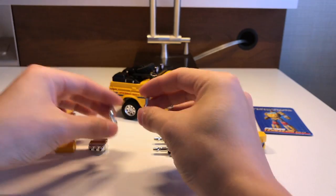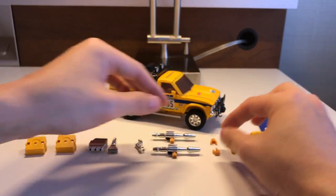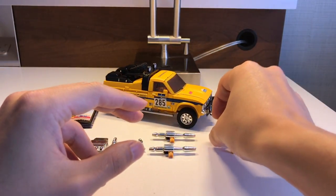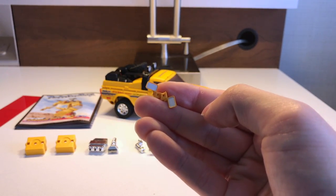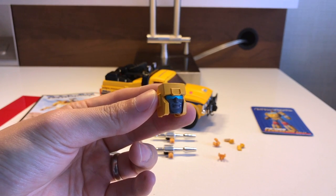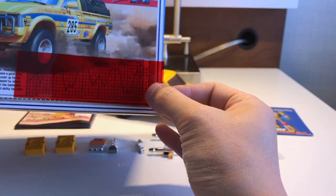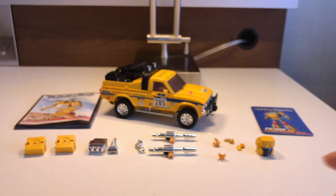Then there are the two shoulder cannons which separate to form the blasters, and the small clip pieces that house the back piece of the blasters once you transform it into the arm cannon. Extra side-view mirrors are also included — these were areas where a lot of people had breakages early on with Terra Aegis, so they included extras, which is nice. In addition to the original face, we have the Terra Aegis face again in yellow with nice shiny blue eyes.